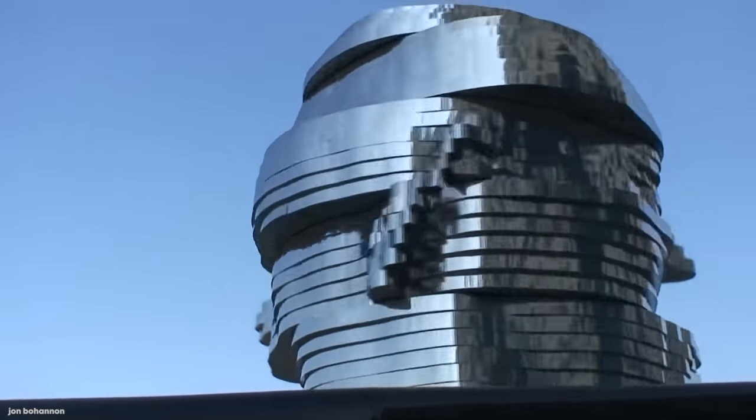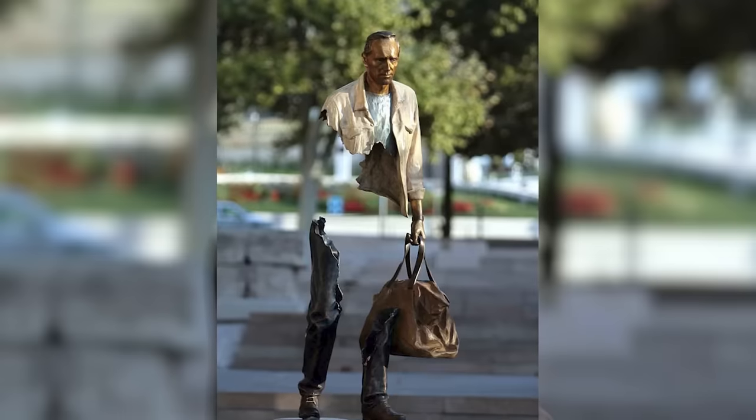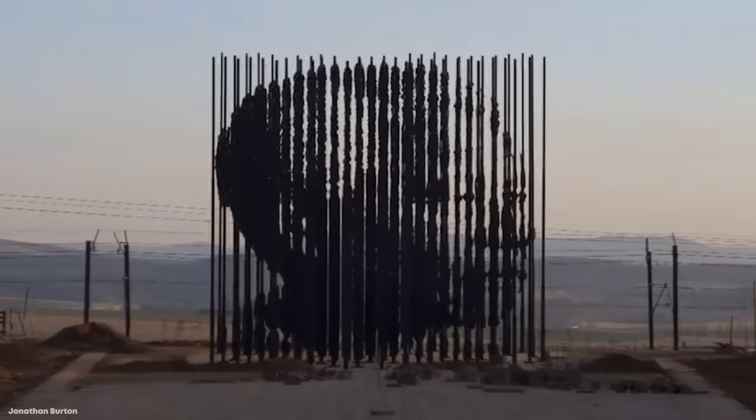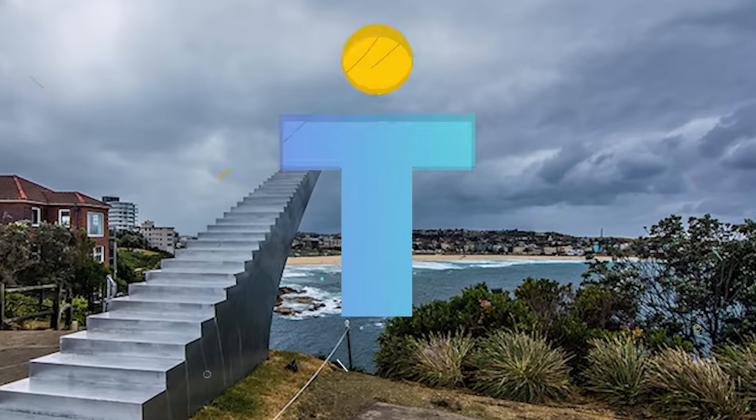Statues are a big part of our societal history and culture, and a lot of them are also strikingly beautiful. For today's video, we thought we'd take a look at 15 of the most amazing statues.